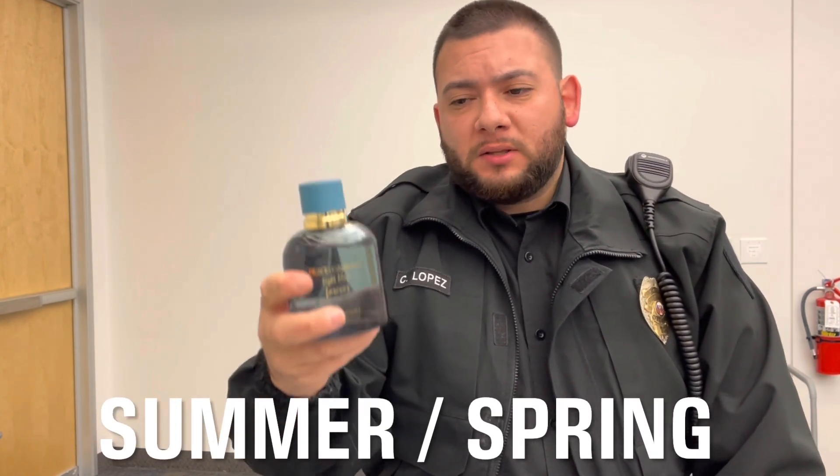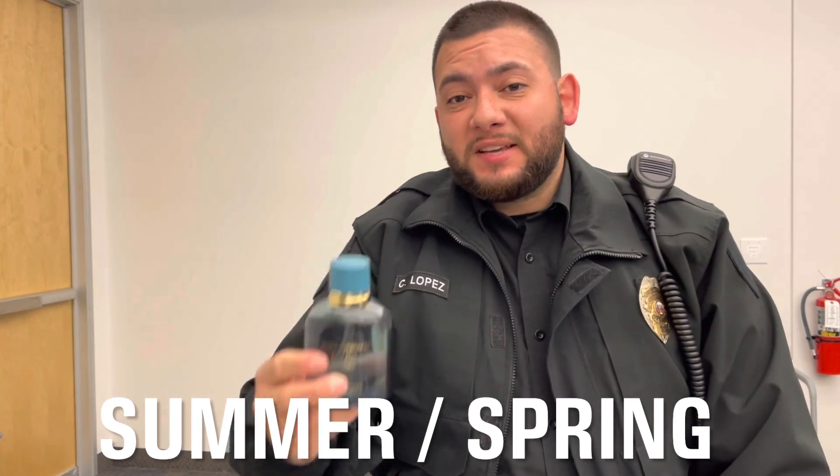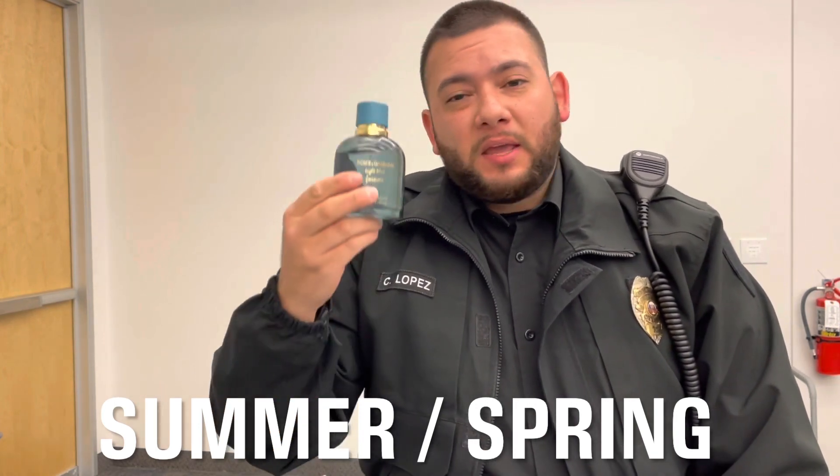The best time to use this fragrance is in the summer or in the spring. You can typically use it whenever you want, but it's going to perform the best on hot, humid days because it's a very fresh fragrance.